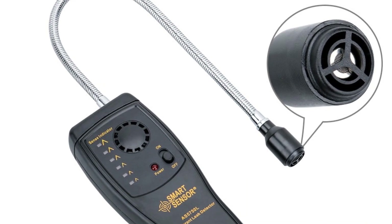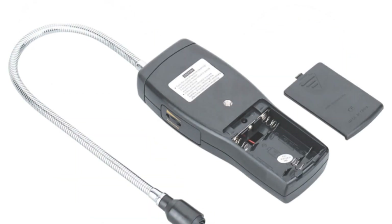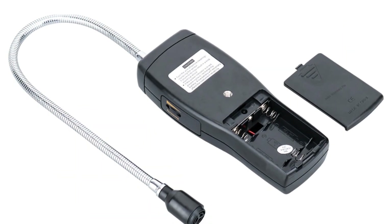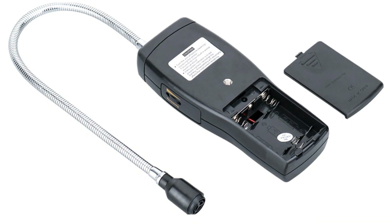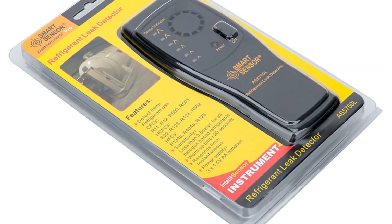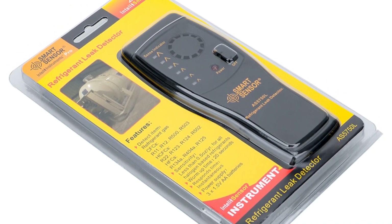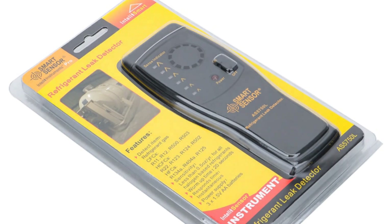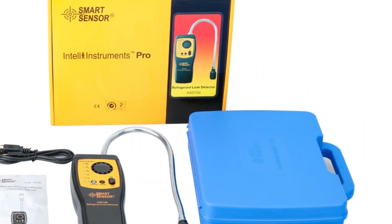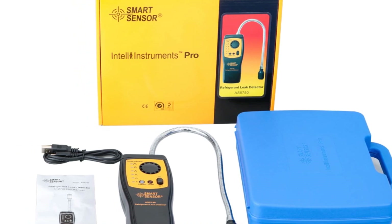The Smart Sensor Gas Analyzer meets the requirements of halogen gas detection, refrigerant gas analysis, and R134a gas leak testing. It also includes indicators for low battery levels, ensuring users are aware of the device's power status. In summary, the Smart Sensor Gas Analyzer is a reliable and efficient tool for detecting refrigerant gas leaks, with its handheld design, rapid warm-up, super-sensitivity, and easy-to-understand indicators making it a suitable choice for professionals seeking a convenient and accurate gas detection solution.